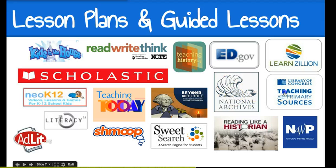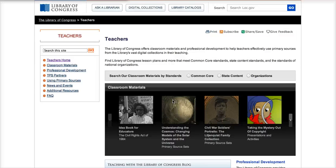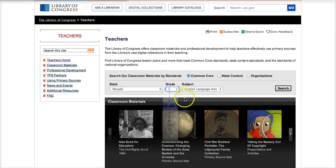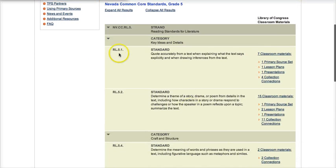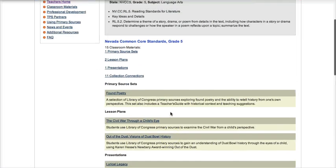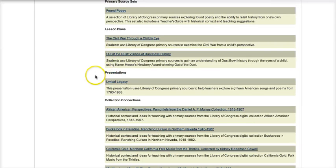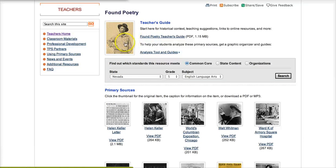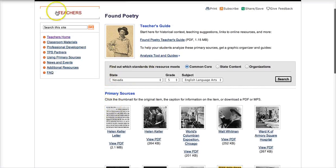The Library of Congress is very similar to the National Archives but has lots of different materials. You can sort by Common Core standards and whatever state you live in, by grade level. When you search, you can see everything is focused on the standards — it tells you what's available. If I click on one showing 15 classroom materials, it shows me everything that's available: the primary source set, the poetry, and then the analysis tool and guide.